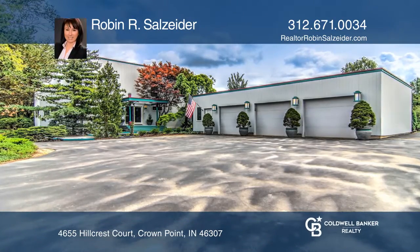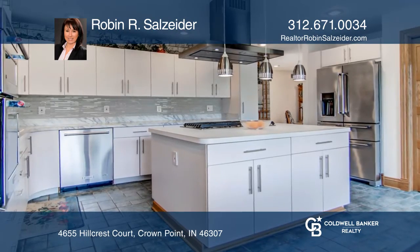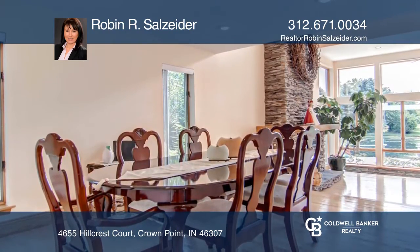This meticulously maintained two-story quality custom-built home sits on over six acres with three ponds and a skating rink. Features four bedrooms and four bathrooms.